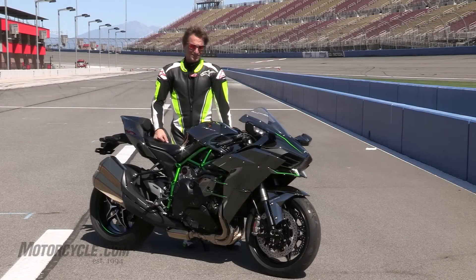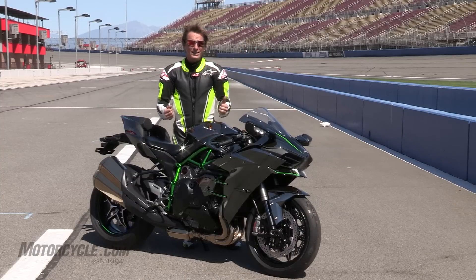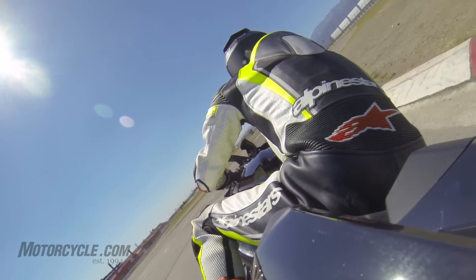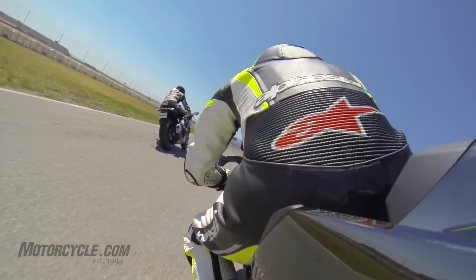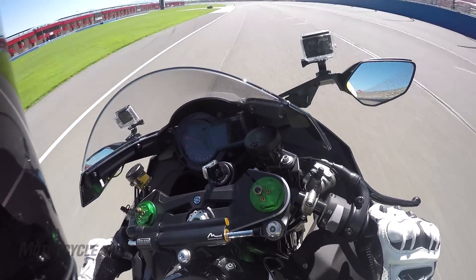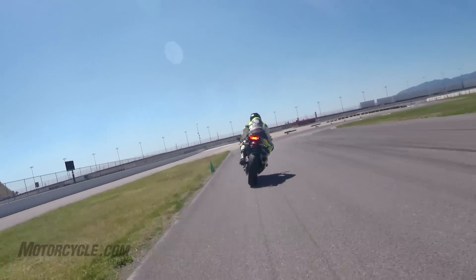This is a unique day with the Kawasaki H2 supercharged. There's so much power coming down the front straightway here at Auto Club Speedway — I saw 176 miles an hour or something like that. It's incredible. When you're accelerating past 150 miles an hour, most bikes are just slowly getting there, but this thing just keeps piling it on. It's really incredible.